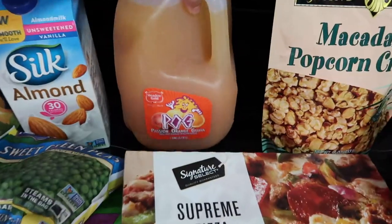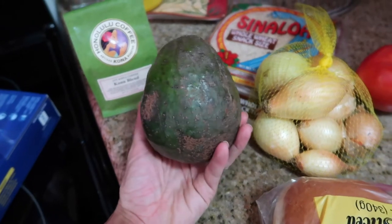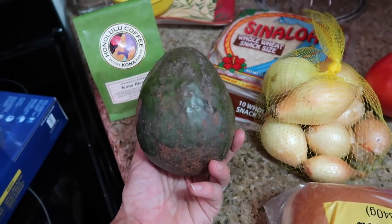As you know, we've moved to Maui. You can't come to the islands without getting some of that POG. And one of the largest avocados I've ever purchased.